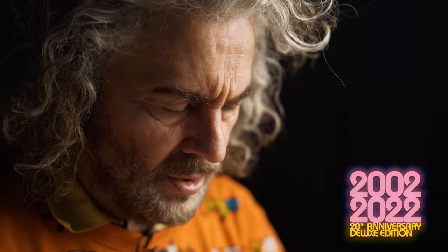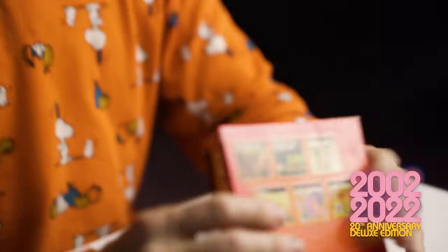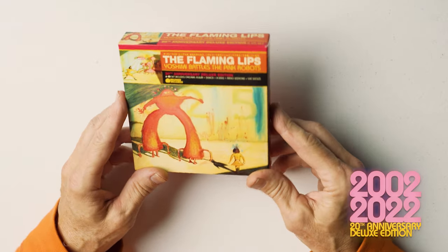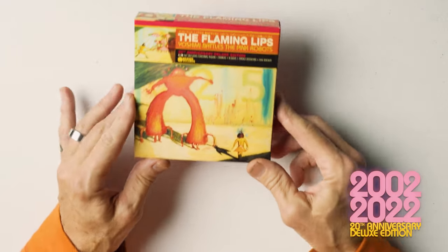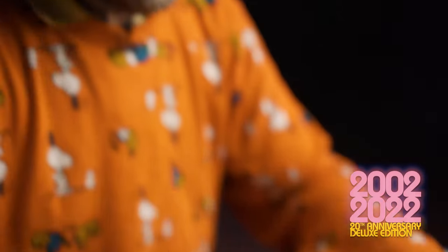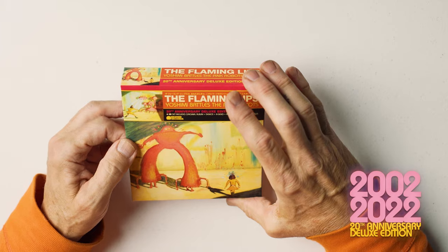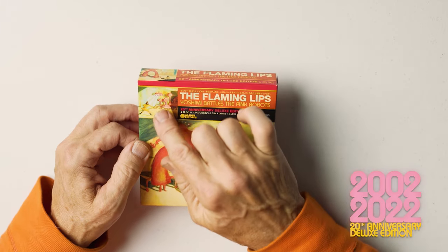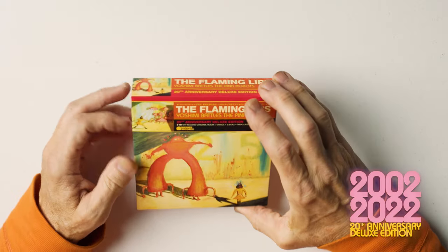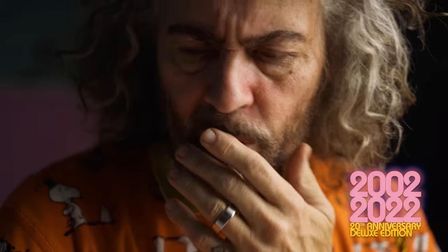This is the box covering for the Yoshimi Battles the Pink Robots 20th anniversary deluxe box set. It has the original iconic painting and also this other little painting which I think goes with the EP we released in 2003, the Fight Test EP. That painting I don't have anymore — I gave a lot of these paintings away.